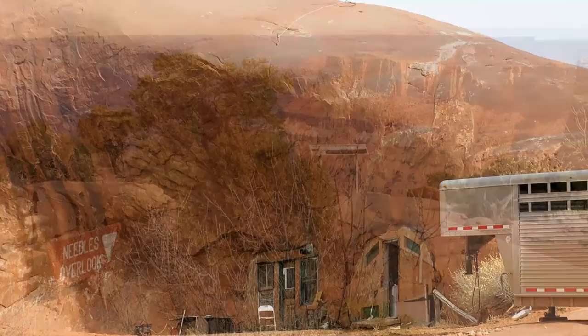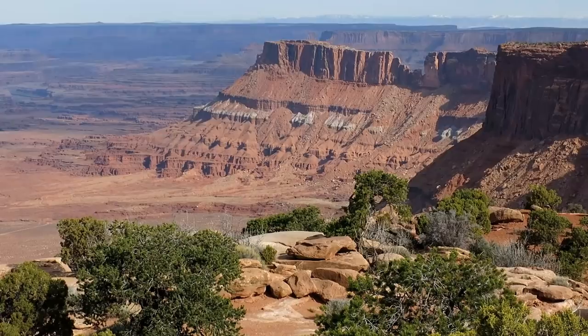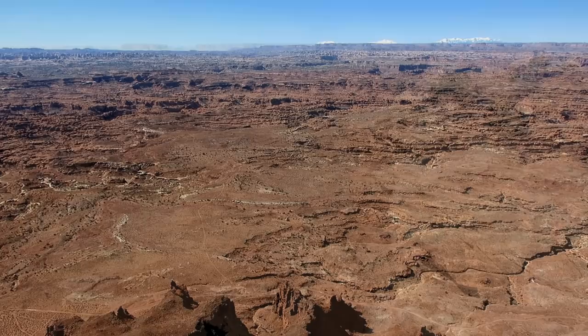After 22 miles of paved road, you reach the parking lot of Needle's Overlook. It's only a few feet away from a breathtaking view of Canyonlands National Park.